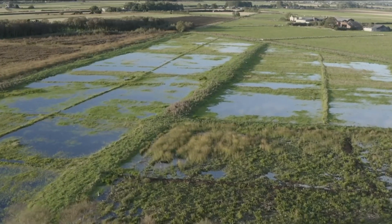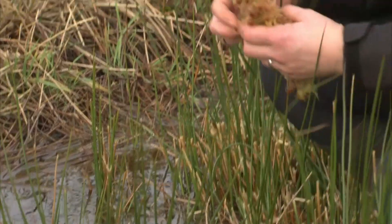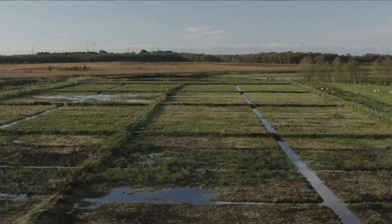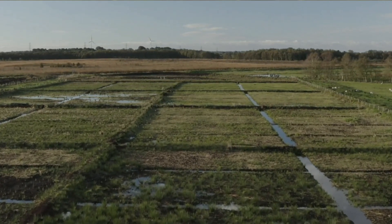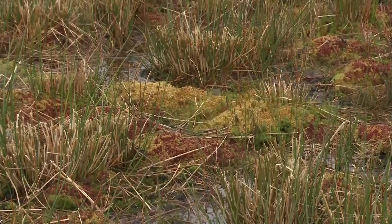This is no ordinary bog. This is a super bog, and it's going to earn its keep. The Wildlife Trust is farming it for carbon. We're essentially growing a permanent cover crop of sphagnum mosses for the purposes of protecting and storing carbon in the peat soils. The product of this carbon farm is essentially the carbon that we are protecting in these peat soils here and sequestering in the longer term from the atmosphere. It's the first project of its kind in the UK.